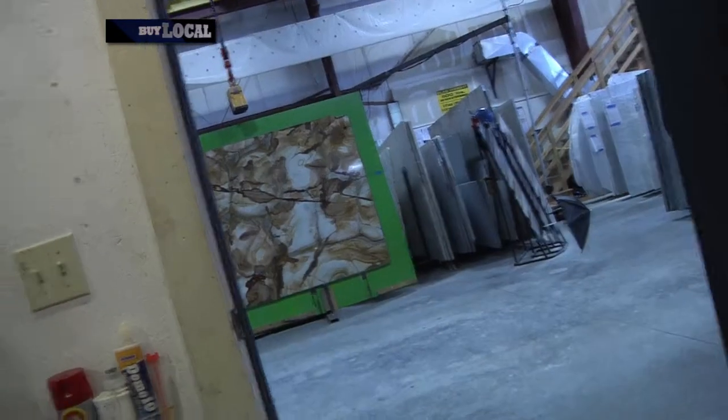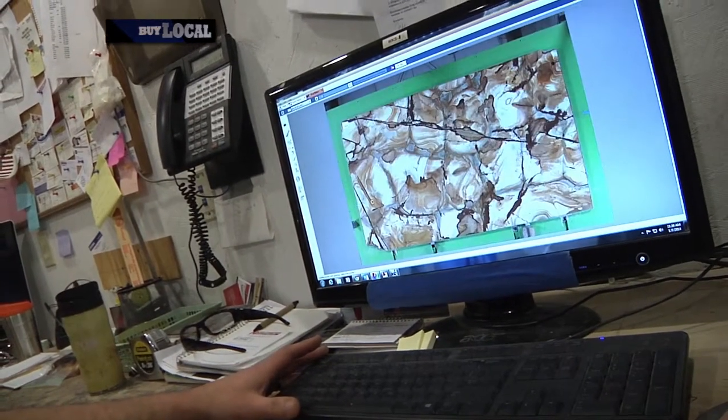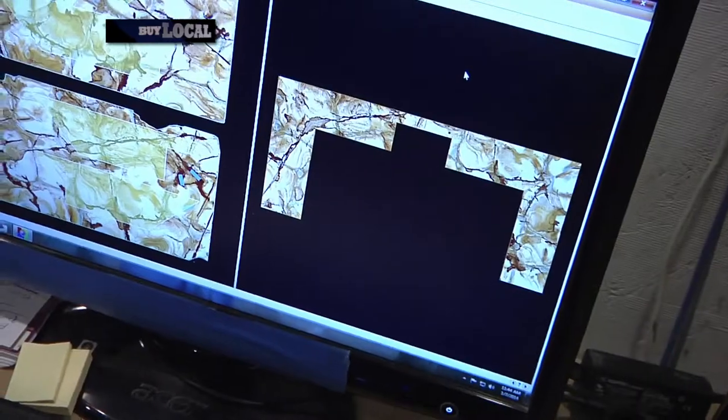Once templating is all done, we send it over to fabrication. In fabrication, the first step is we take a calibrated photo of your slab by putting it on the green monster. From here we put it into our SlabSmith software where we're able to match your seams, lay out your backsplash, and show you what your kitchen is going to look like in the end.